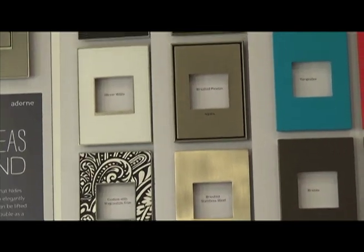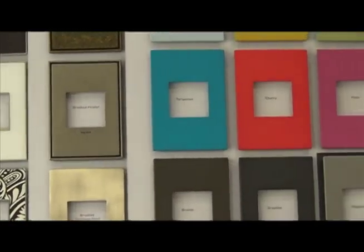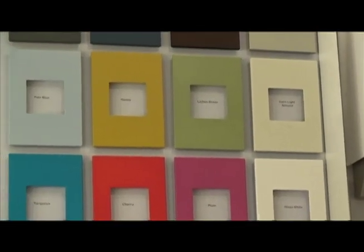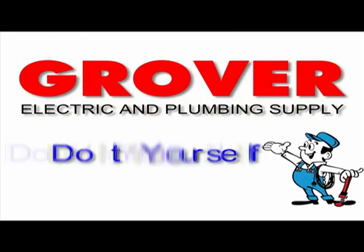Walls aren't all the same color, so why not have switch plates that complement? From the tried and true to the high-tech and new, Grover Electric and Plumbing Supply. Do it yourself and save.